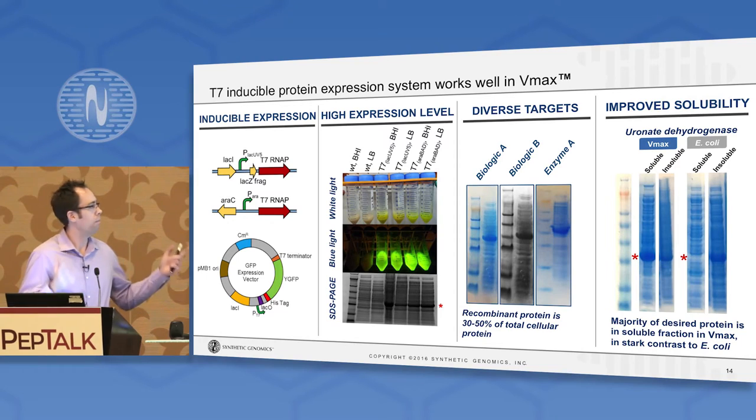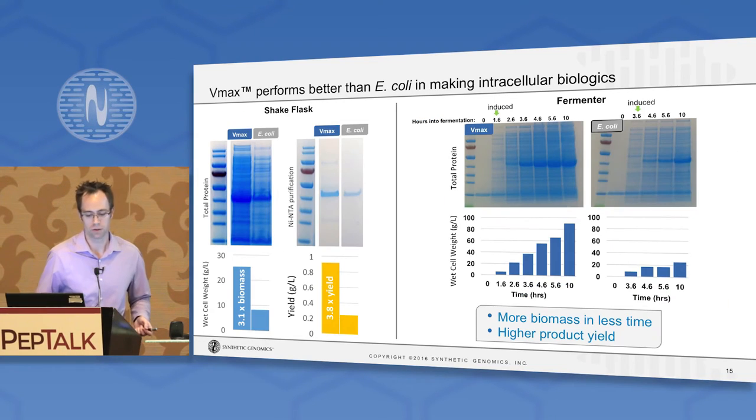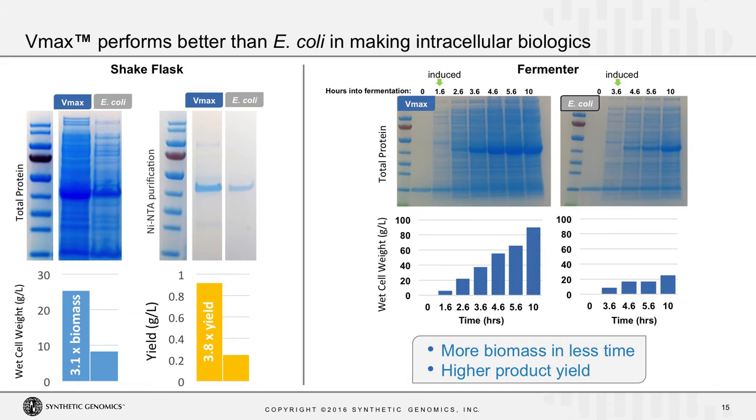In terms of actual metrics around this comparison, we compared VMAX to E. coli for a particular biologic. When grown in shake flasks under comparable conditions, you get three times more biomass with VMAX than with E. coli. As you can see from this SDS-PAGE gel of total protein, this translates to more of your desired product, which in turn translates to a higher yield — almost a four-fold yield increase per unit culture just from switching to the VMAX host.